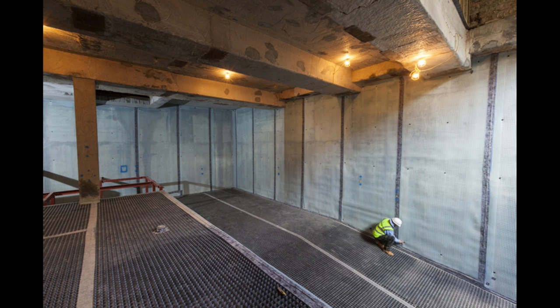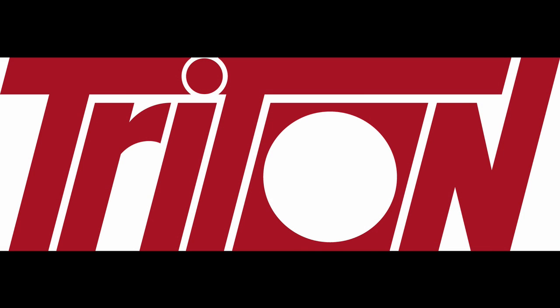You can book this and other RIBA CPD seminars offered by Triton at the company's website tritonsystems.co.uk or at rebacpd.com. There is also a link to the RIBA CPD seminars page of the Triton Systems site available in the description of this podcast.